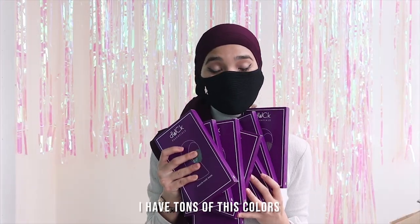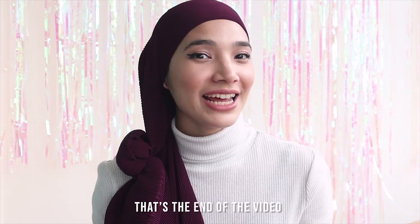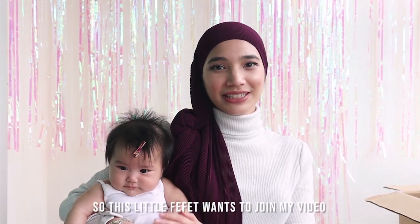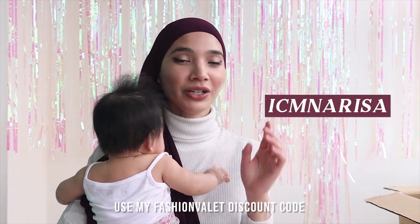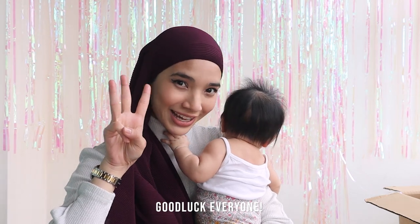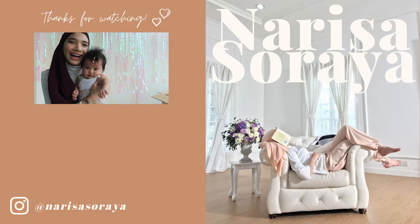So I have tons of these colors and I want to share them with you. How you can win this mask — I'm going to give to up to three winners out there. Use my Fashion Valley discount code when you shop on Fashion Valley and tag me on Instagram. I will choose three winners. Good luck everyone! Thank you for watching. Bye bye!